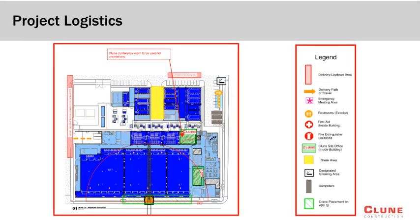Here we see the site logistics plan for this project. This logistics plan will be updated and shared as conditions throughout the site change. Identified on this plan are the locations of the trade partner restrooms, Klune field office, construction dumpsters, designated smoking area, break areas, as well as the locations for fire extinguishers on the site. Emergency exits are also identified on this plan. It is important that we are all familiar with this logistics plan due to the overwhelming size of the space as well as the important information that is covered.